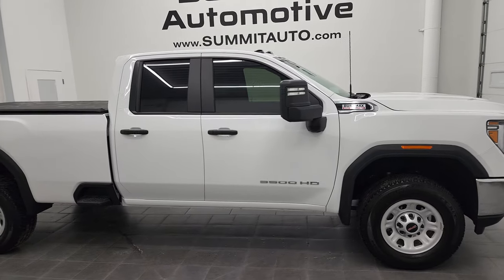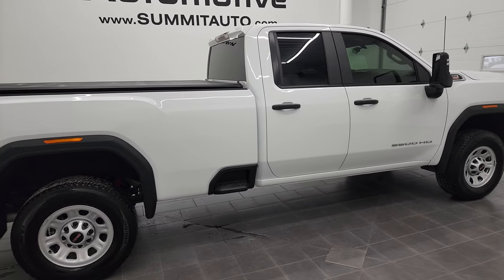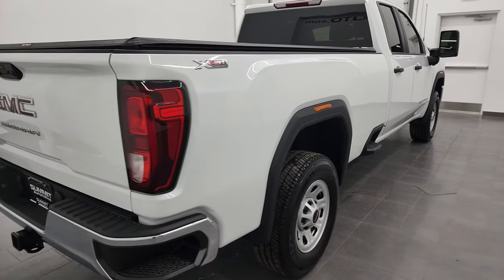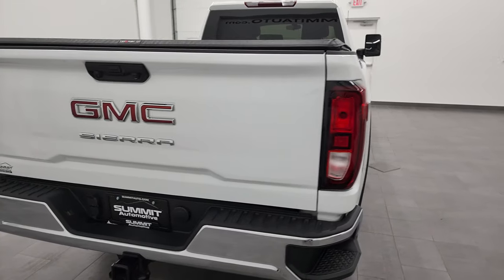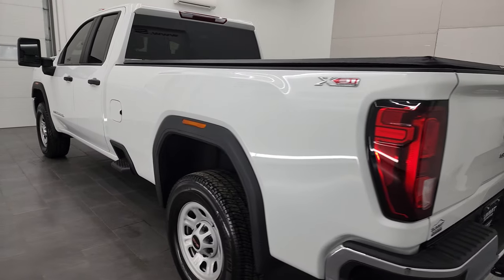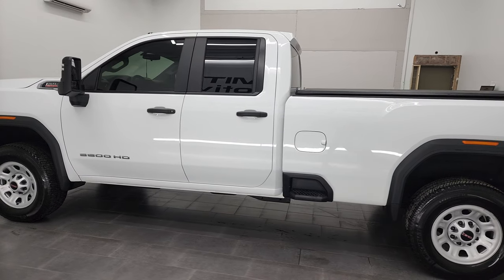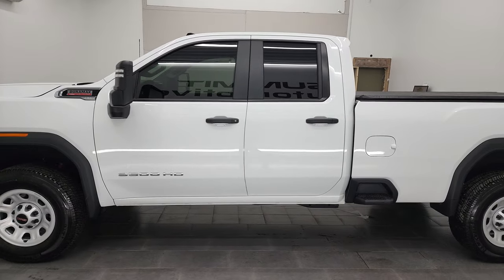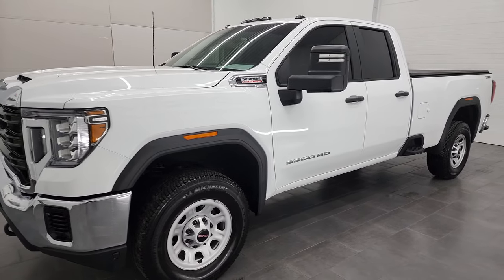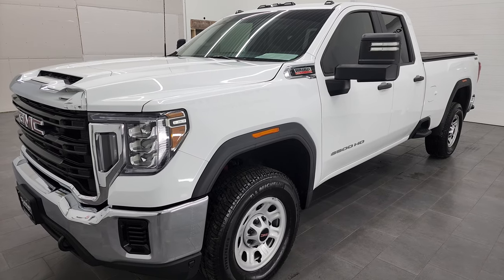Hey, this is Brett, and this 2021 GMC Sierra 3500 double cab long box work truck is stock number 22T56A. We are here at Summit Automotive in Fond du Lac, Wisconsin, your new and used heavy-duty truck headquarters. This 2021 GMC 3500 has the 6.6-liter Duramax diesel engine, 445 horsepower, paired up with the Allison 10-speed automatic transmission.